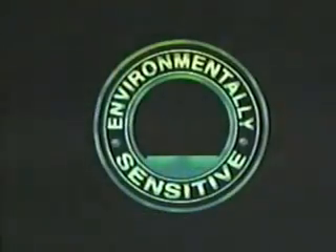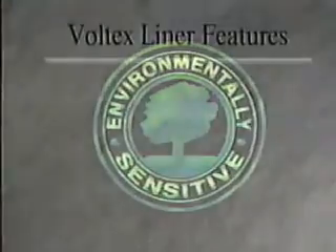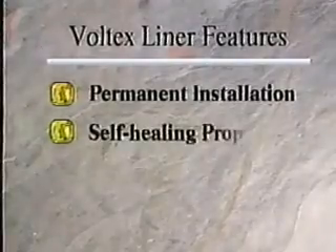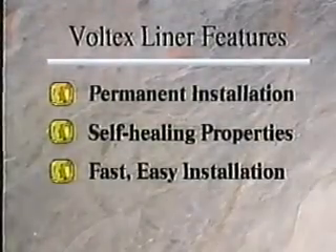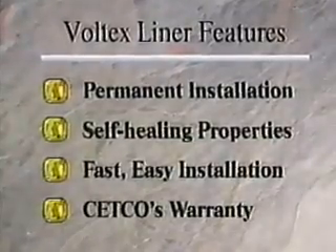VOLCLAY waterproofing products are the most environmentally sensitive on the market today and offer a myriad of benefits, including permanent installation, self-healing properties, fast and easy installation in almost any weather to green concrete, and support by CETCO's single-source warranty.